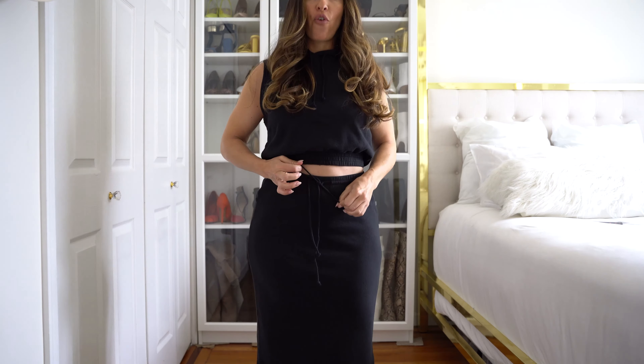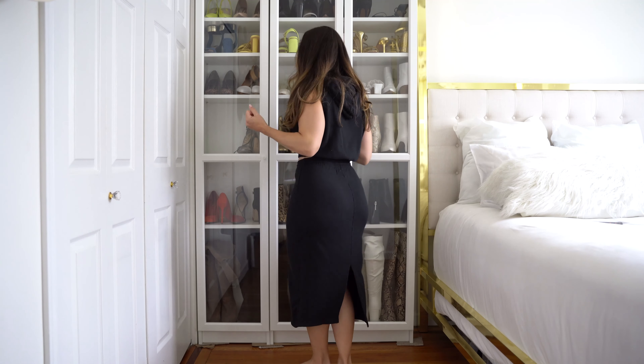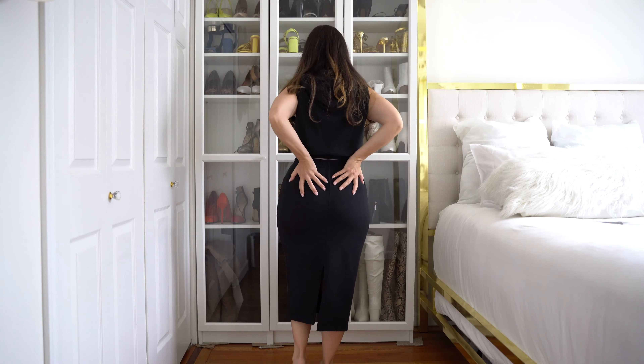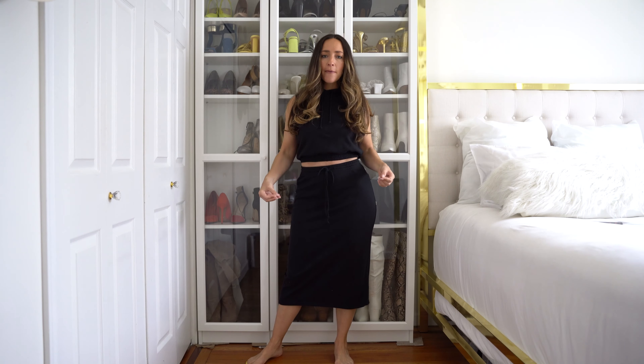The tie sort of pulls in the sweatshirt and sweatpant look. This fits me so well — I actually really like it in black, and I believe they have it in other colors too. The bottoms accentuate the booty, which is always great. I love the length hitting me right in the middle of my calf. For reference, I'm 5'7". I would style this with sneakers or a sandal. This is a keeper.